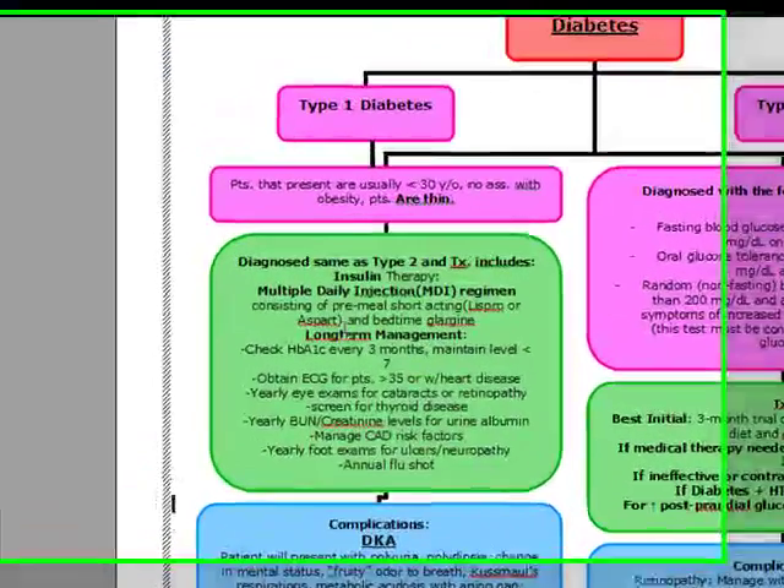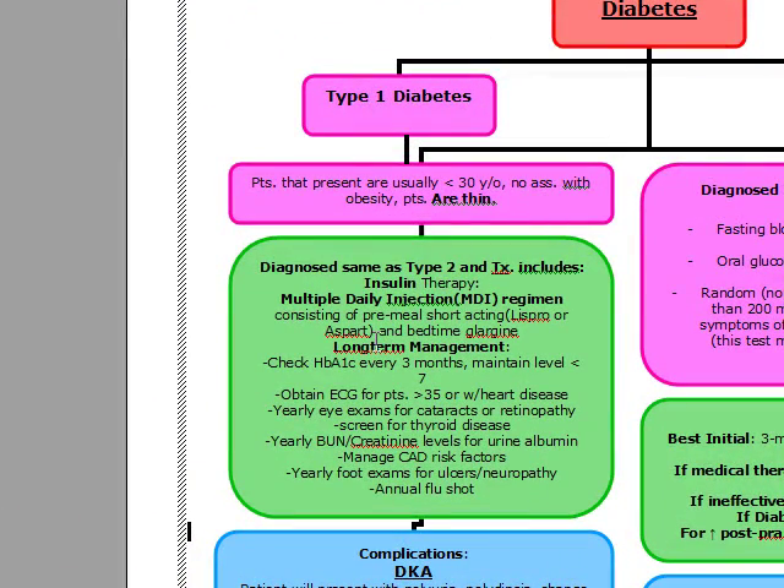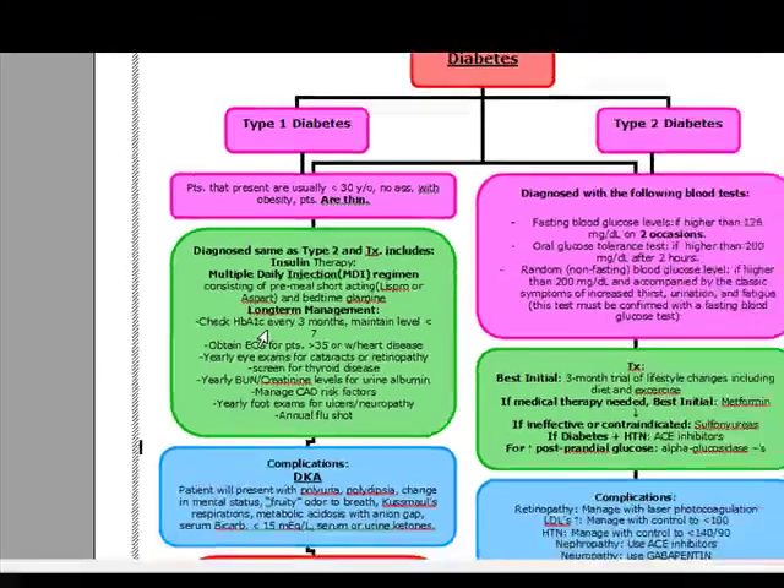Our treatment of type 1 diabetes: we're going to give them multiple daily injections. The multiple daily injections consist of a pre-meal short-acting such as Lispro or Aspart and bedtime Glargine. What's really important about our long-term management of type 1 diabetes is that we want to check our hemoglobin A1c every three months and maintain a level less than 7.